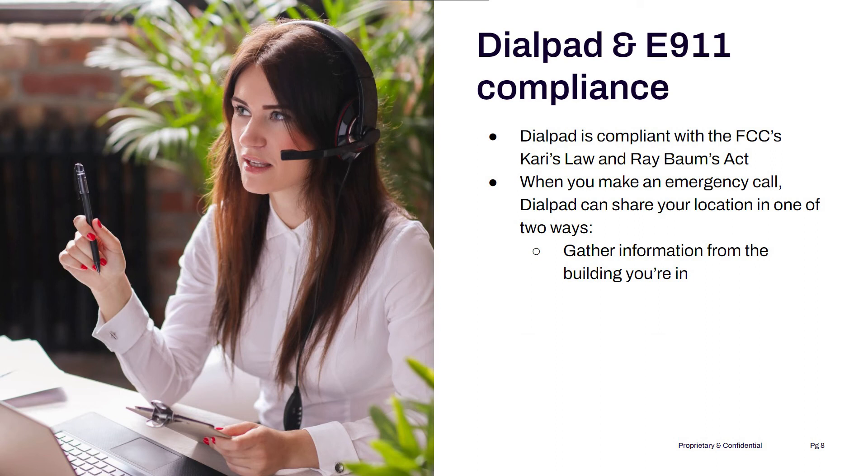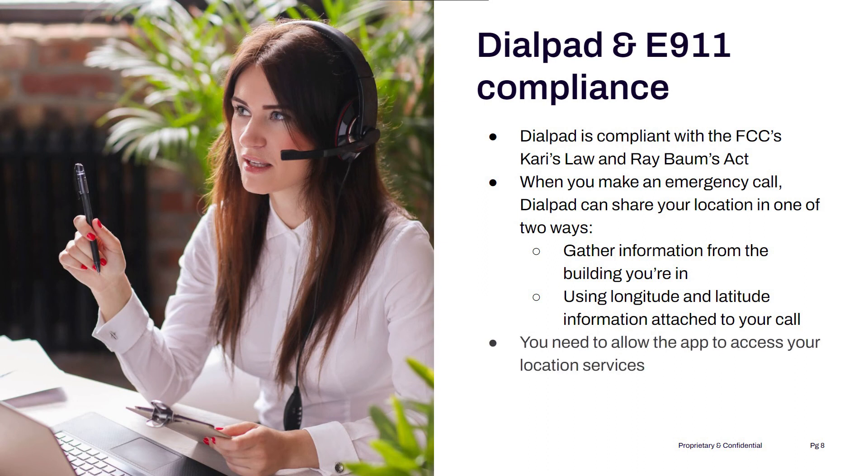This is similar to how a cell phone tower can be used to triangulate your location on a cell phone. This can help emergency services locate you more accurately, down to the floor of the building that you're on and even the cubicle that you're in. If you're outside of the building, we use the latitude and longitudinal information tied to the call to locate you. E911 location information is provided by admins ahead of time, rather than gathered at the time of the call. Keep in mind that you'll need to allow the app to access your phone's location services, otherwise it might not be able to find you.